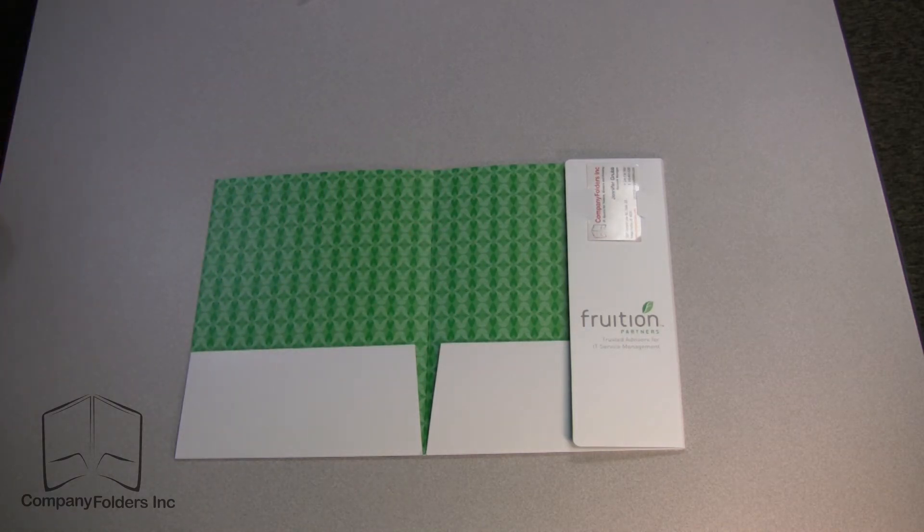The informational flap could hold any promotional information about the company, or simply some kind of graphics, and/or a business card sleeve.